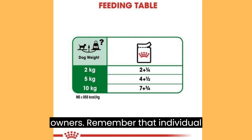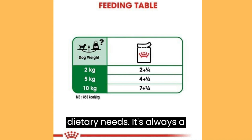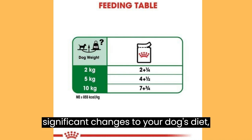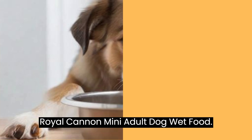Remember that individual dogs can have varying preferences and dietary needs. It's always a good idea to consult with your veterinarian before making any significant changes to your dog's diet, including introducing new foods like Royal Cannon Mini Adult Dog Wet Food.